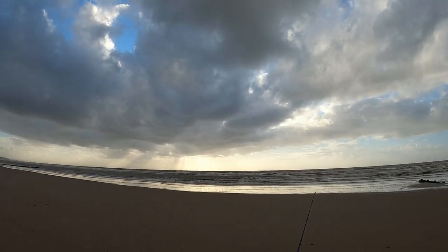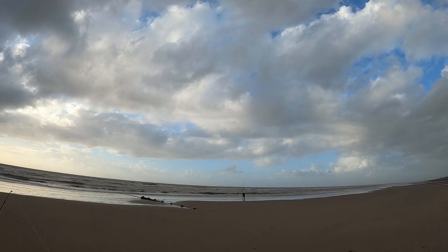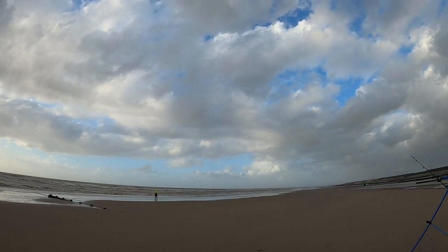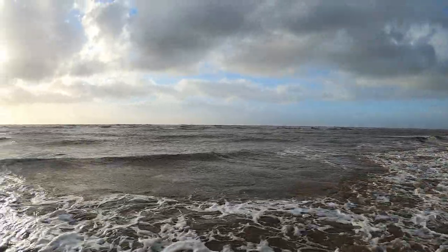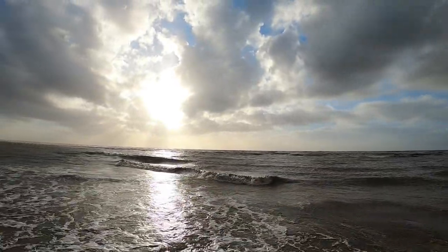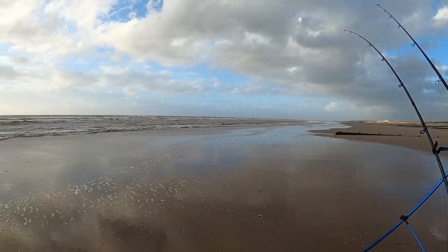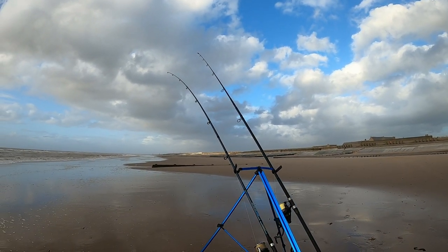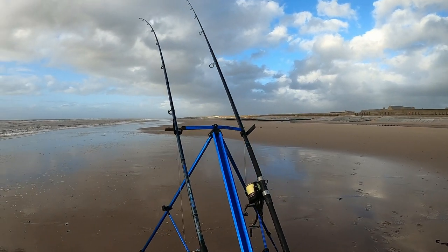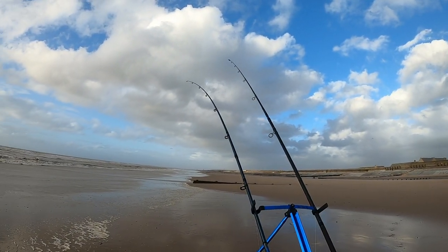Look at the conditions out there - really rough. Hopefully not much of a tide run. If there is a strong tide it's going to be hard to hold the bottom, and hard to see the bite. Getting these rods out and getting close to the sea - hopefully we get some fish, fingers crossed. Probably fishing now, look at the conditions out there.